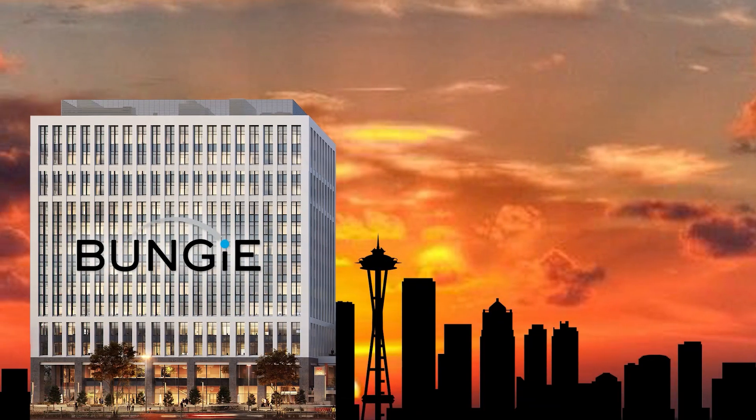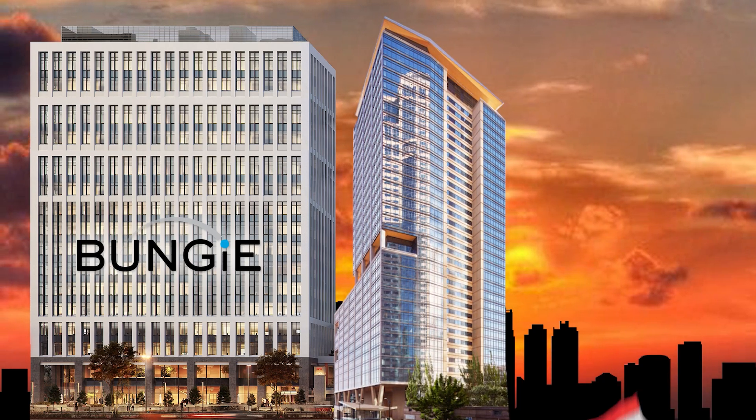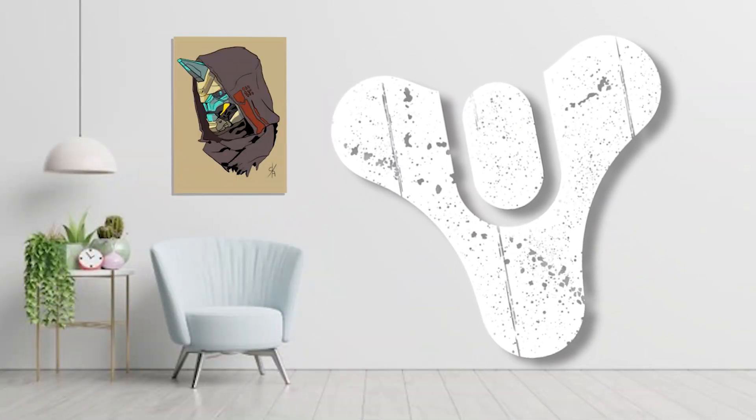Yeah, that's right. Bungie's recently doubled the size of its Bellevue headquarters, expanded its offices into Seattle, and opened its first international office in Amsterdam. Bungie's making more content than ever.